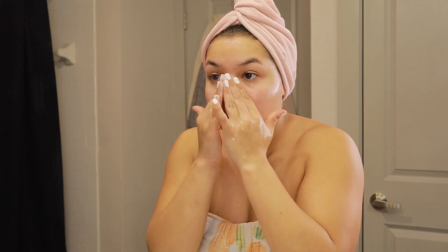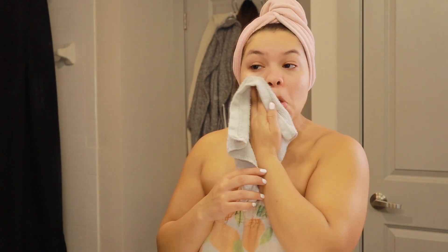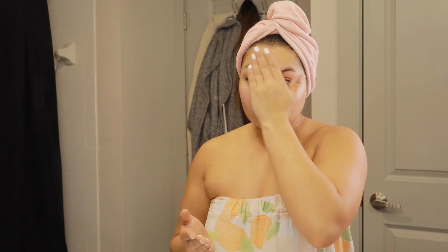Next we're getting into skincare. I've talked about my skincare routine in a past video — I'll put it in a card. I'm using the La Roche-Posay facial moisturizer and face wash. I started using their normal-to-dry skin products because I feel like it helped my skin so much from being oily — it makes sense to me.